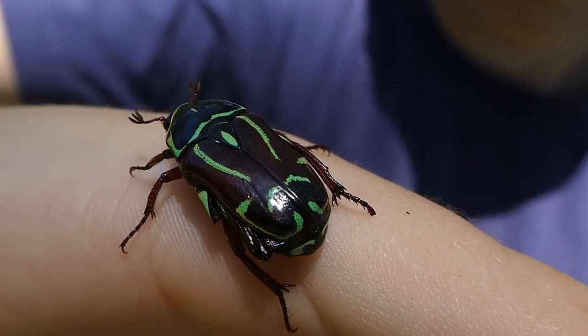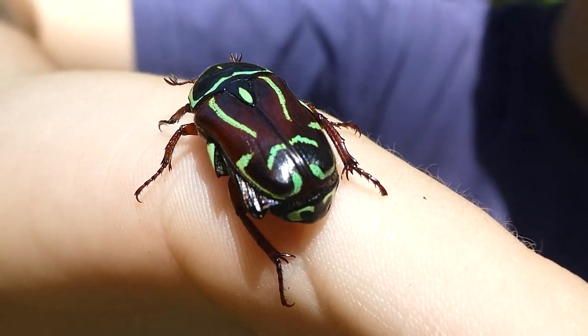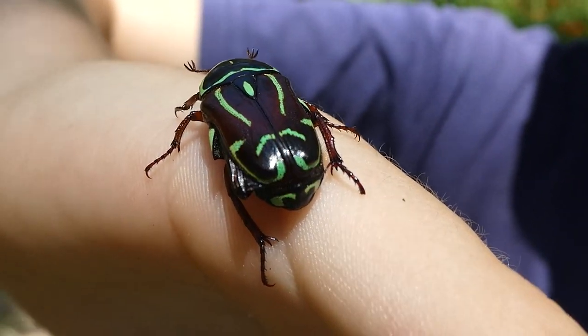When the larvae have eaten enough they will pupate in rotting wood or under the ground in an earthen cell. You usually find fiddler beetles in summer, and guess what — it's summer right now.